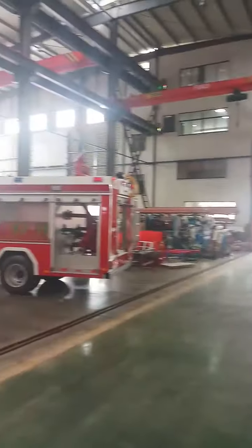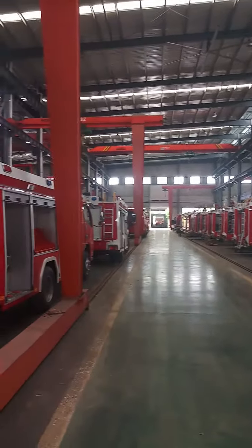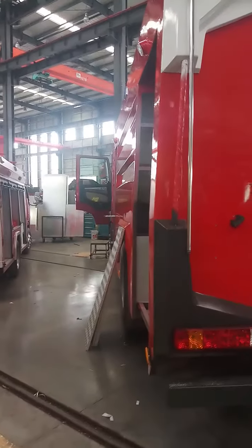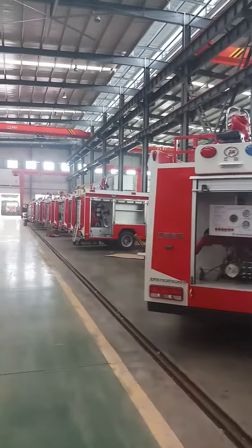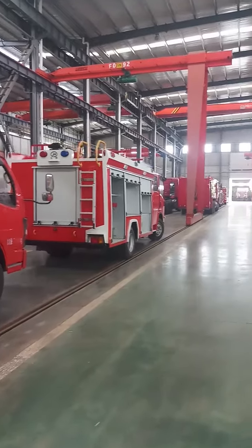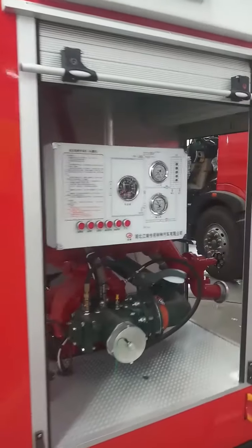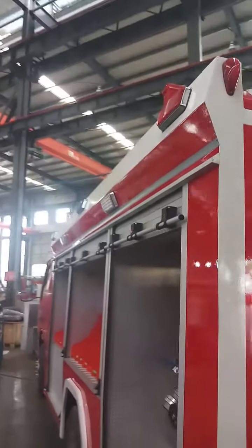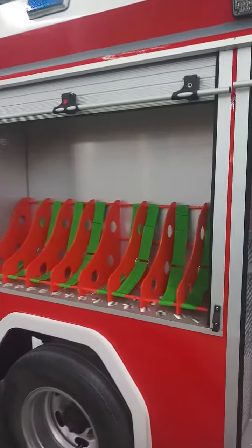This is our fire truck workshop. It is very busy. There are many fire trucks waiting to have fire equipment installed. Here in this workshop we install fire pump, fire monitor, shutter door, and equipment box.